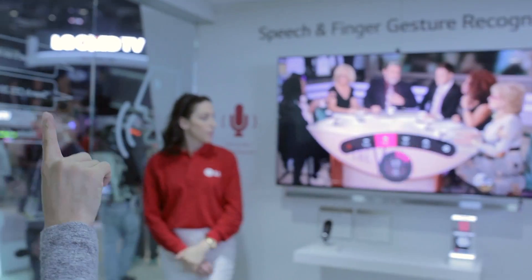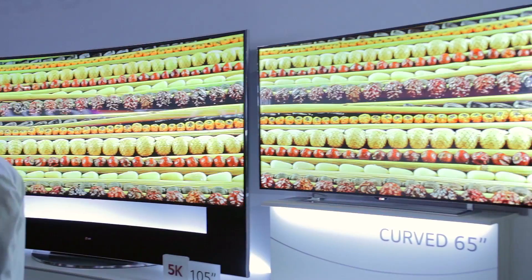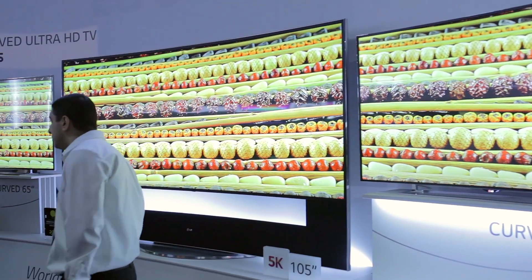If you wanted to mute it, you would shush it and it would act on those commands. It also includes some pretty innovative voice commands — you could say 'find me Simpsons' and it would go find The Simpsons wherever it's playing on your cable or over-the-air network, as long as it's plugged into the TV.